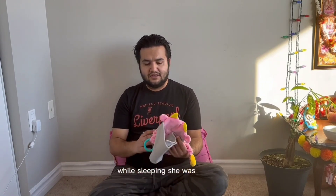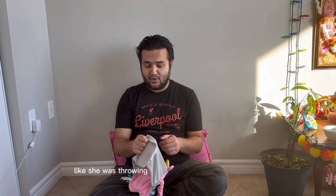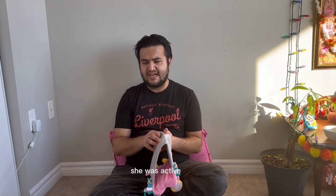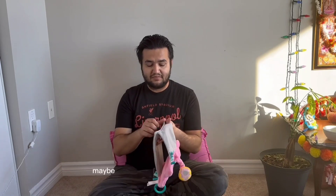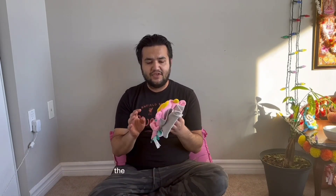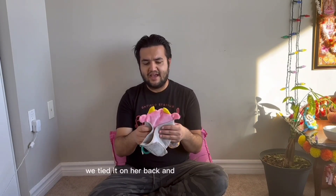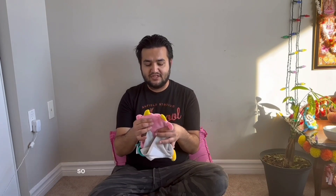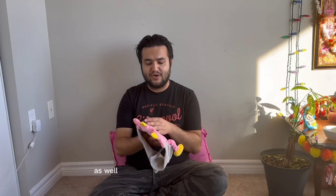While we weren't using the gripe belt, she was only sleeping one to two hours and wasn't even sleepy — she was throwing her hands and feet around, active all day, but not getting good sleep. After using it, we tied it on her back and she slept pretty quickly.